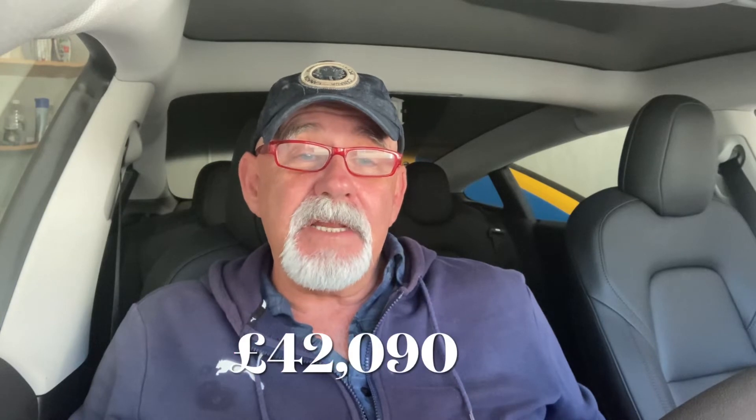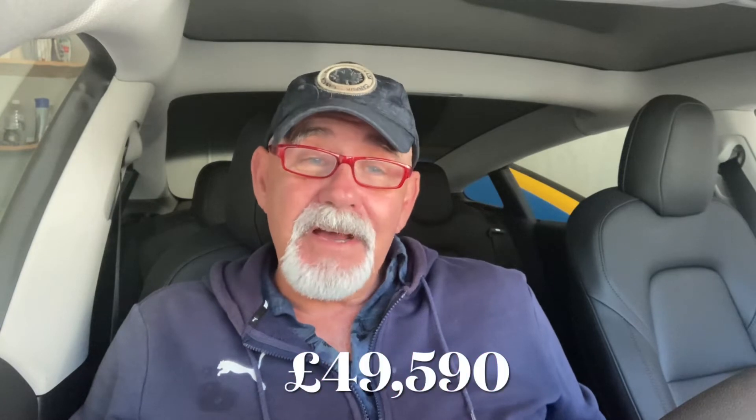We do road trips occasionally, but a lot of the time the car is just stood in the garage. I paid £42,090 for the car last September — I ordered it in July and it took two months to arrive. If you order one now it will take a lot longer, and the same car costs £49,590, which is an extra £7,500. They have increased the range to 305 miles over the 263.